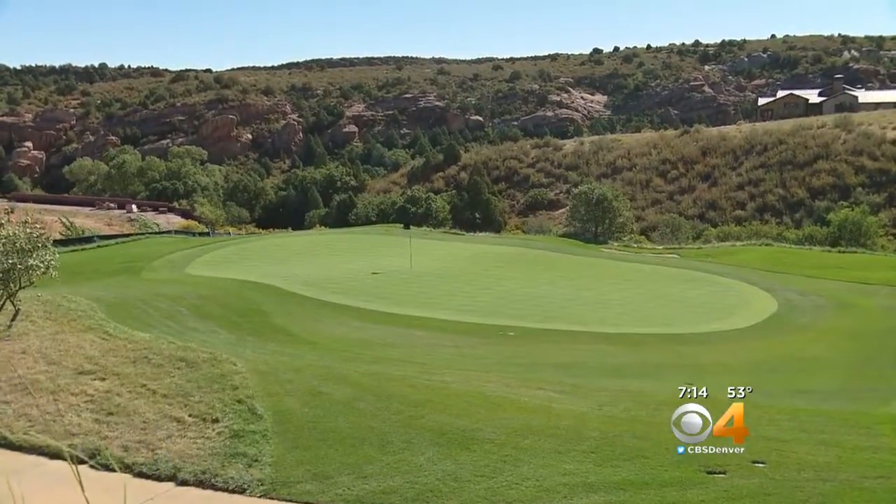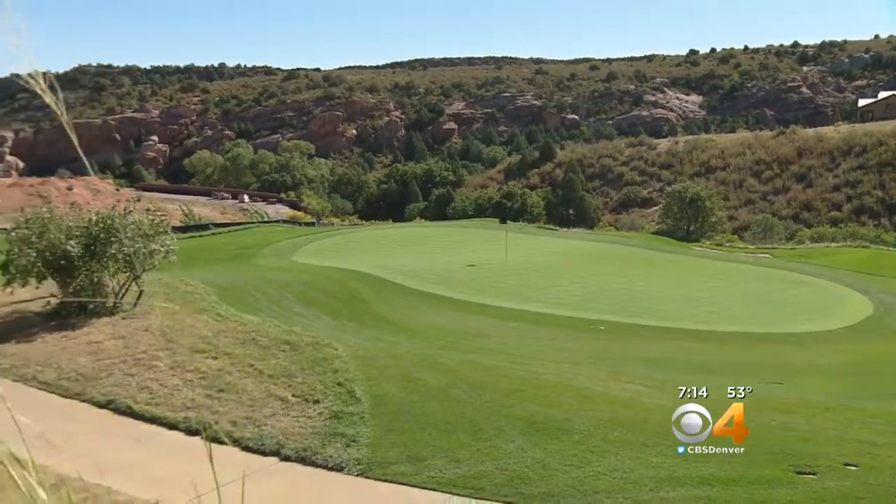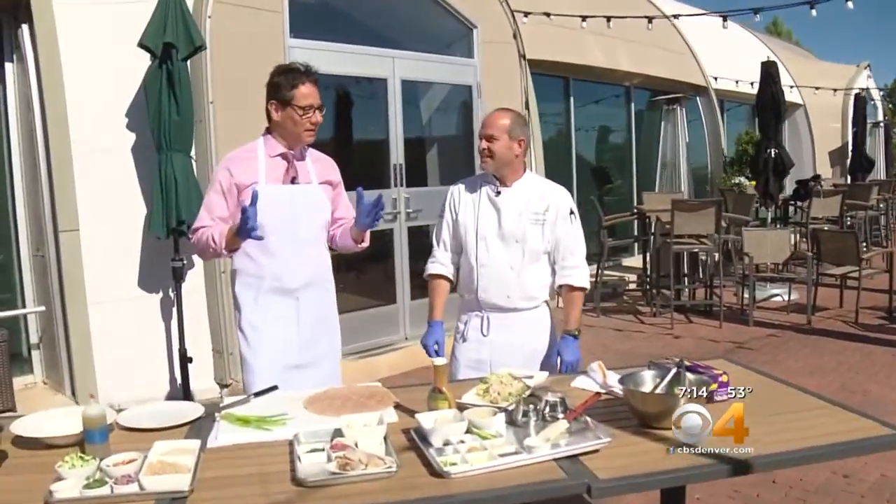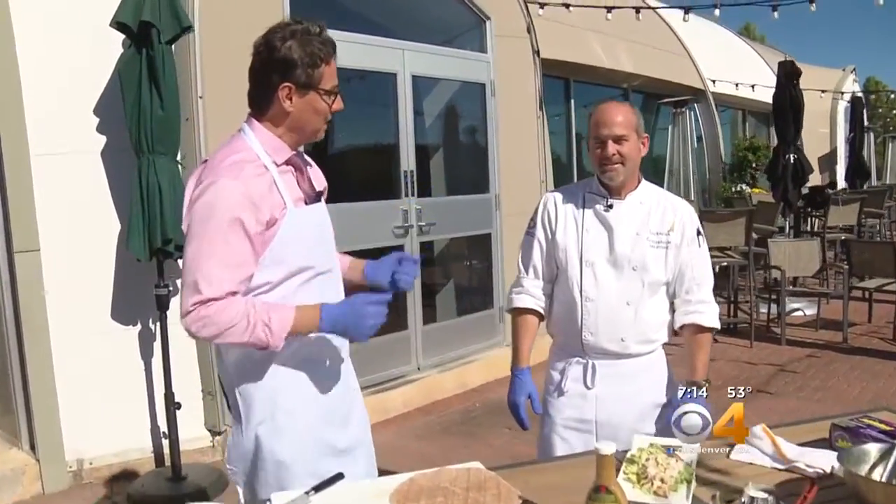Recently I got a lesson on just how easy it is to make a nutritious lunch. We're here in Littleton at the Club at Ravenna, and executive chef Christopher Moore joins me. We want to let everybody know what makes a great lunch.